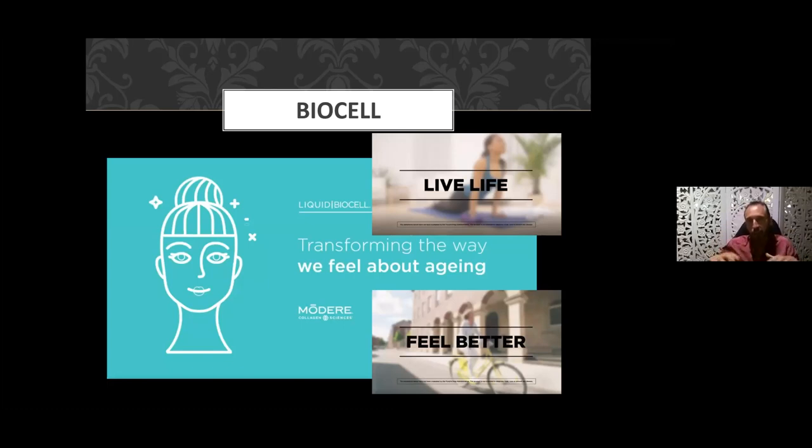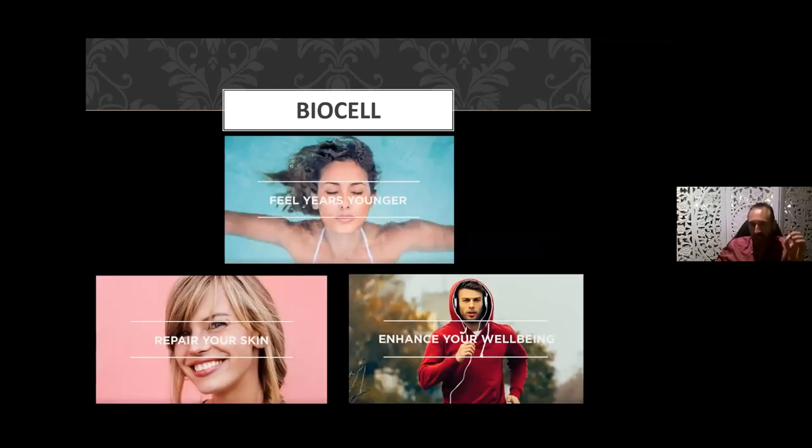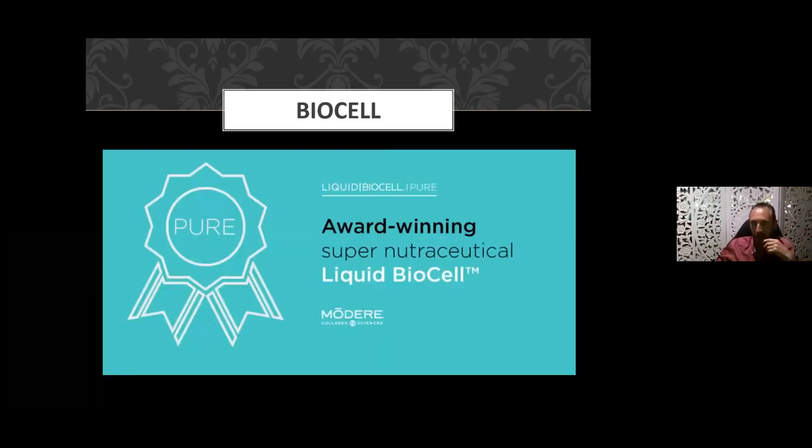Fundamentally, what this product can achieve is graceful anti-aging, but it also comes to life in many facets of use — people who have had accidents, injuries, or clinical conditions. People who want to feel better and transform their aging process. We've seen from patients and customers that they feel and look younger, their skin is being repaired, and their well-being is enhanced.